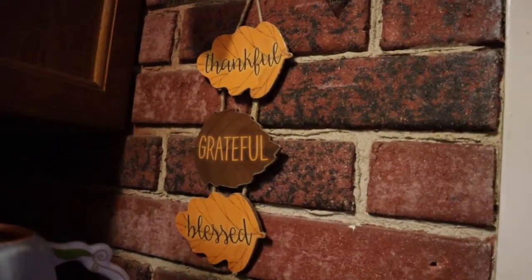Right next to the fridge, she went ahead and put up this cute little burgundy bow and these cute little leaf trio that says 'happy fall, y'all.' Right on the other side, she put a brown bow, and this set of leaves says 'thankful, grateful, and blessed.' So now that you've seen all of the decor in the house, time to show you the best part, which is when the lights are off — let's get it!